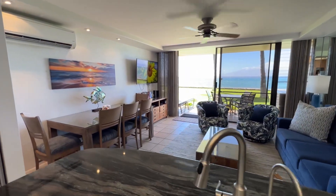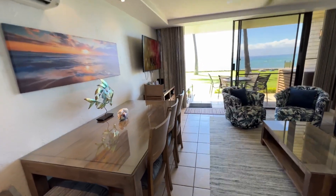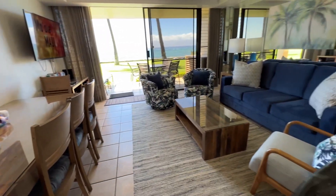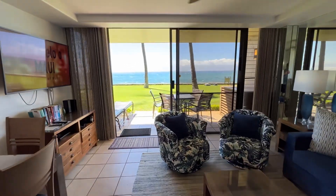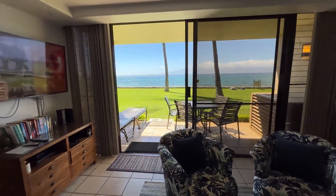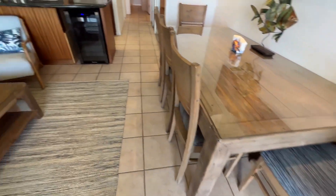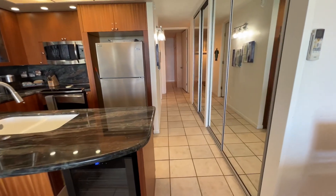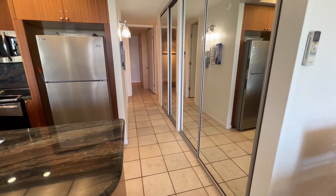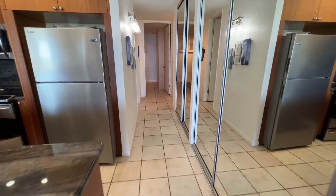Gorgeous artwork throughout. Split air conditioning here in the living area. Open concept with fantastic views from the interior of the living area. Behind these mirrored doors on the right, we have beach storage, and in the second set of doors, we have the stacker washer and dryer.